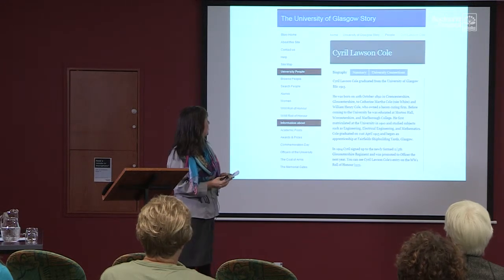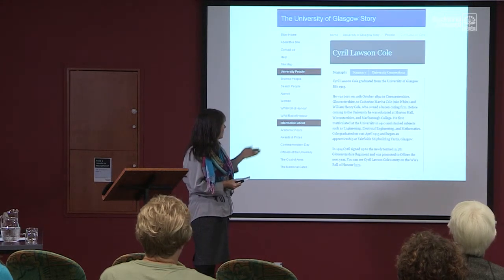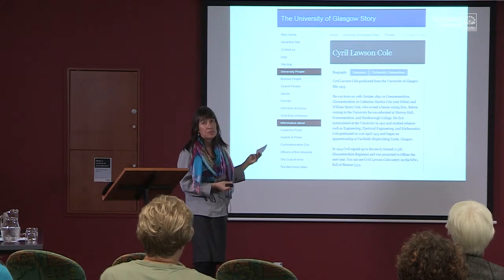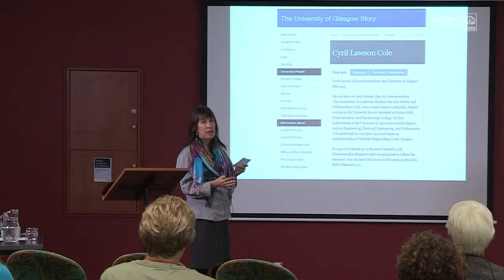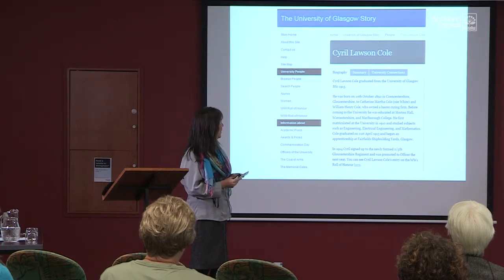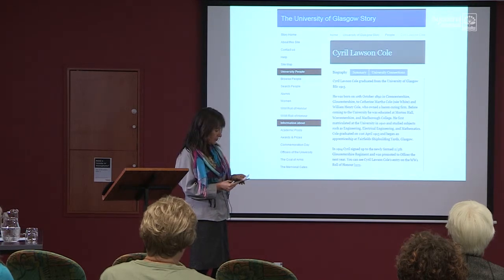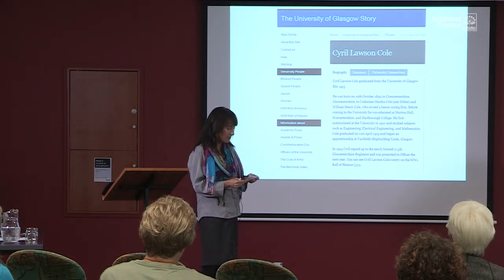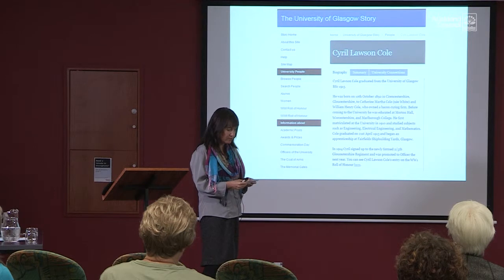This is a screenshot from the University of Glasgow. All this information was on there before I even wrote the book — they've since added to it using information from my book. I was amazed at how much was already there before I'd even started, and the University of Glasgow also had a photo of Cyril — the same photograph that Marlborough College had.